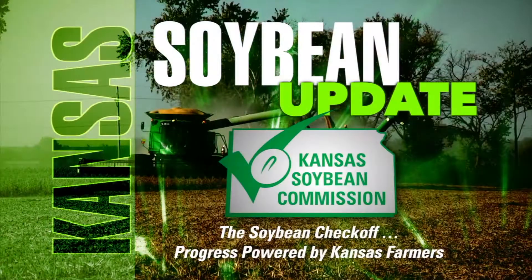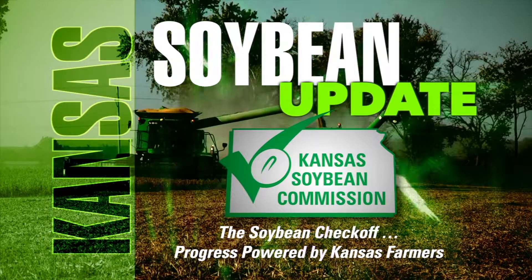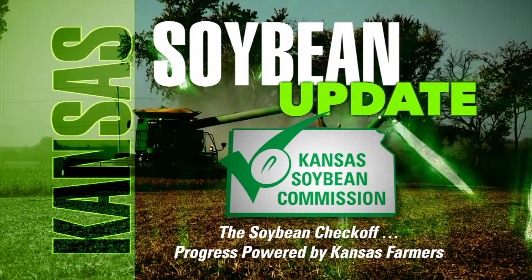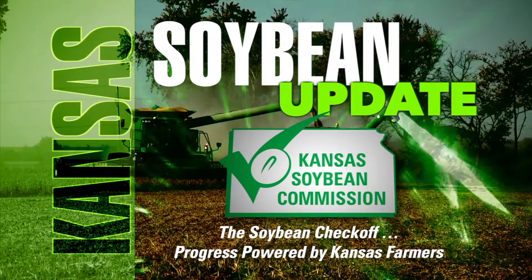He joins us on the Kansas Soybean Update, brought to you by the Kansas Soybean Commission — the Soybean Checkoff, progress powered by Kansas farmers. Learn more at kansassoybeans.org. For Kansas Soybeans, I'm Greg Akagi.